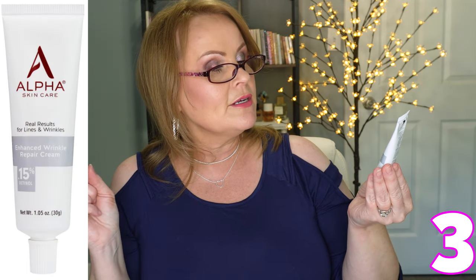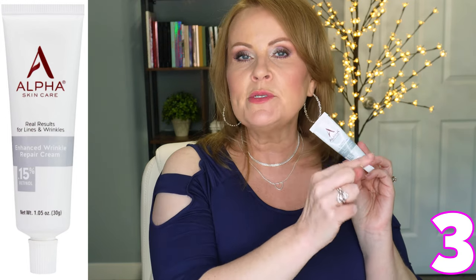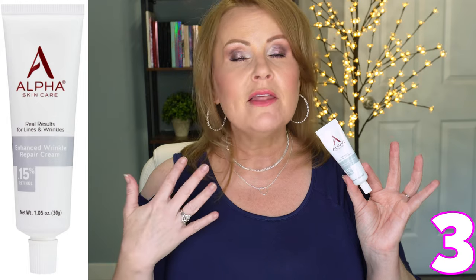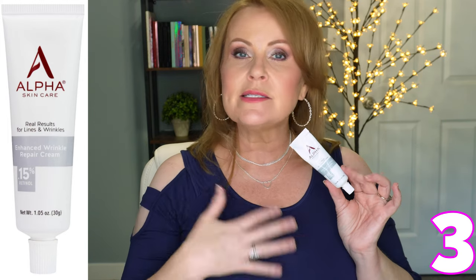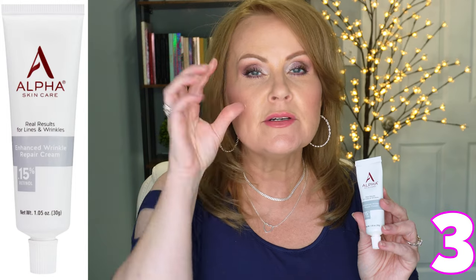Also from Alpha Skin Care is their 1.5% retinol cream — Real Results for Lines and Wrinkles Enhanced Wrinkle Repair Cream. Retinol is not the same as retin-A; it's two steps away down the chain in effectiveness. I can never put tretinoin around my eyes — even the weakest strength, 0.025%, was just too harsh. When I found this retinol product that I can still dab around my eyes, that was a huge bonus. Using 1.5% retinol is really going to help build collagen, which is what we lose when we get wrinkles and crepey skin.